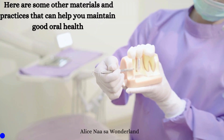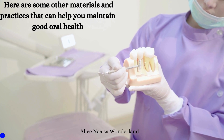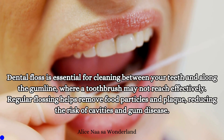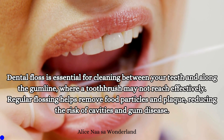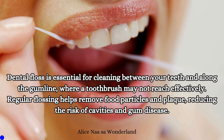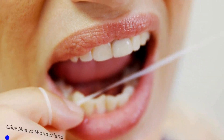Here are some other materials and practices that can help you maintain good oral health. The first one is dental floss. It's essential for cleaning between your teeth and along the gum line where a toothbrush may not reach effectively. Regular flossing helps remove food particles and plaque, reducing the risk of cavities and gum disease.